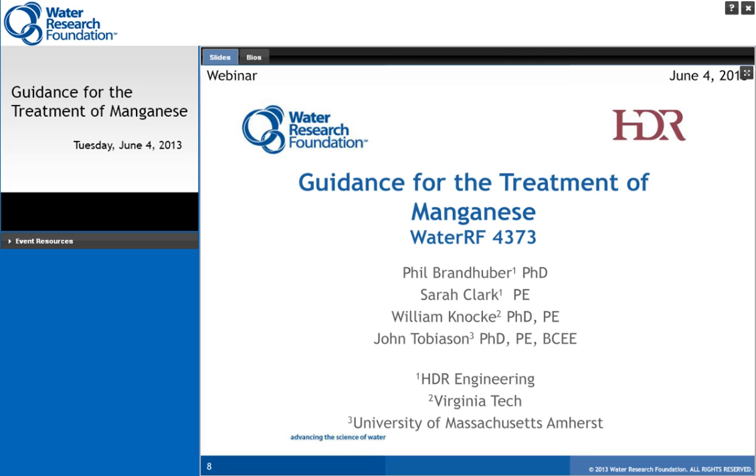I would like to introduce today's three presenters. Dr. Phil Brandhuber is a professional associate with HDR Engineering and specializes in water quality and drinking water treatment. Phil's work is focused on the occurrence and treatment of inorganic contaminants including arsenic, chromium, perchlorate, nitrate, and manganese. He has extensive experience in bench, pilot, and full-scale evaluations of advanced treatments such as membrane technology, ion exchange, and disposal absorption media. He is currently the principal investigator for the Research Foundation project titled Legacy of Manganese Accumulation Water Systems, and is chair of the AWWA Emerging Water Quality Issues Committee.